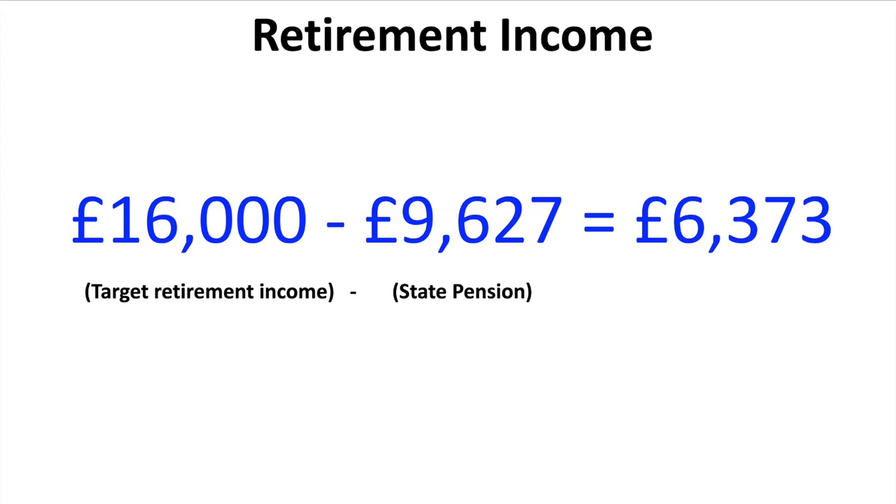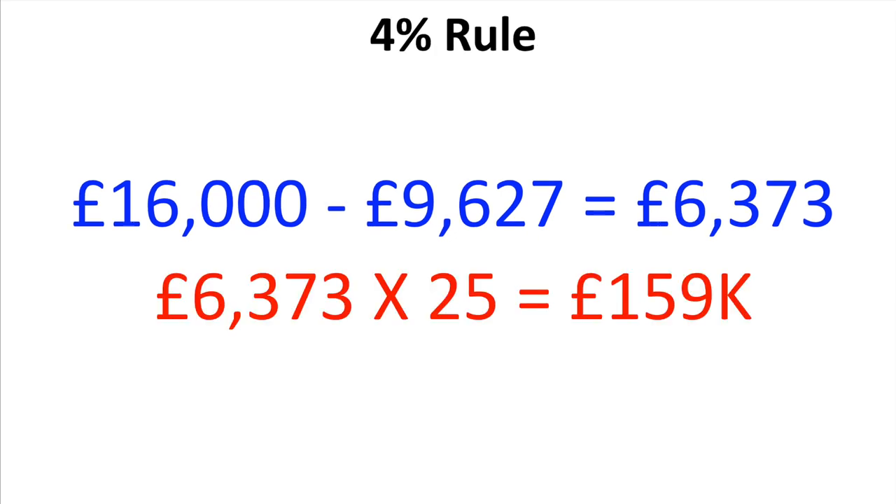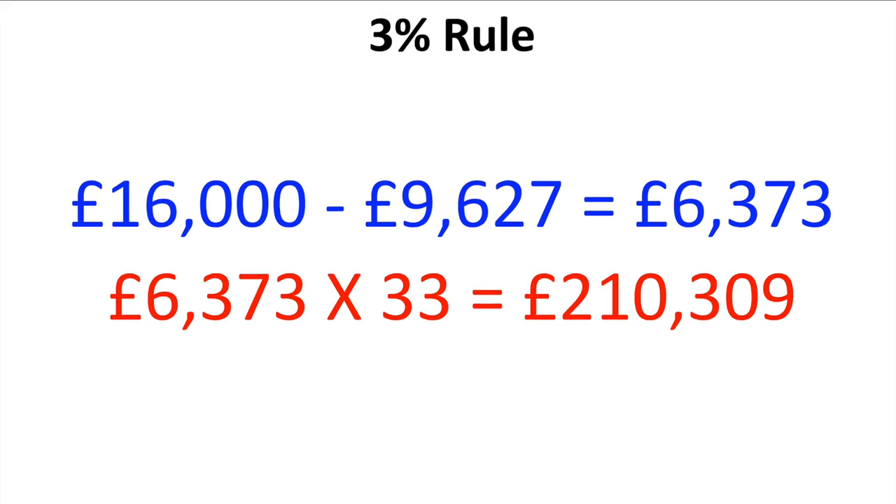So here we're seeking a target retirement income of £16,000 a year. We're going to deduct the full state pension from April 2023 of £9,627, which means you've got an income gap to bridge of £6,373. Taking that £6,373 times 25 using the 4% rule means you'd need to save about £159,000 in pension savings. Using the 3% rule, £6,373 times 33 means you'd need around £210,000 in your pension pot — and combined with the state pension that gives an overall income of around £16,000 a year.